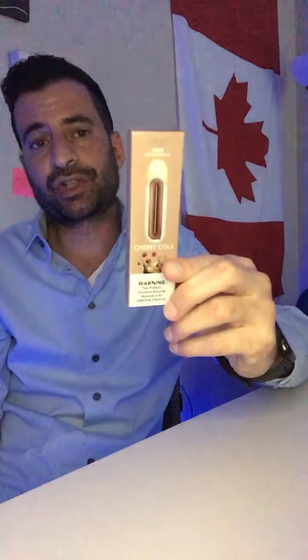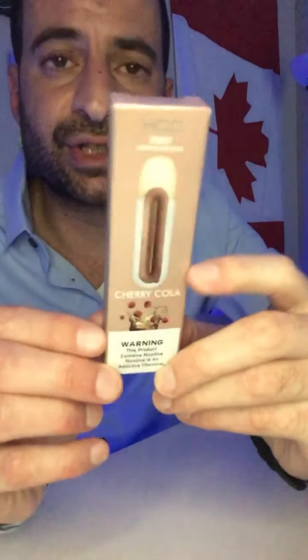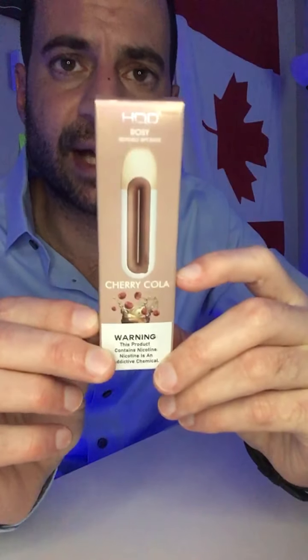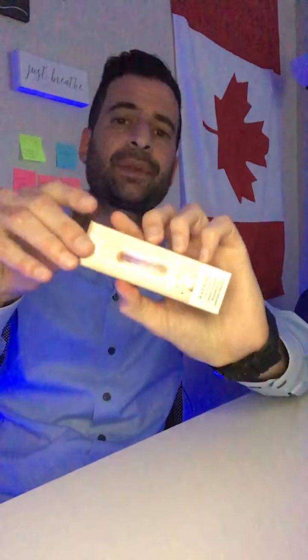So I picked up this new version of HQD vapes called Rosy. It's got a kind of unique design, so I'm going to open it up and tell you what I think.